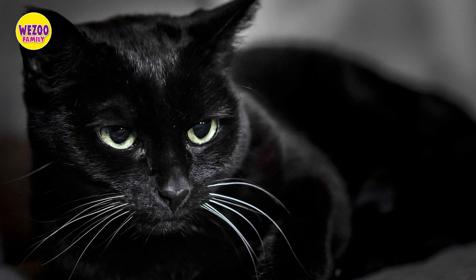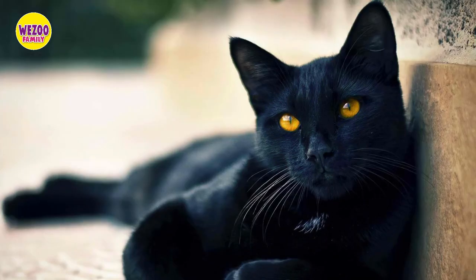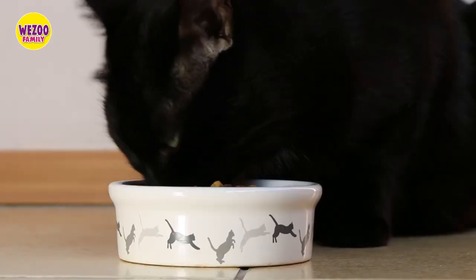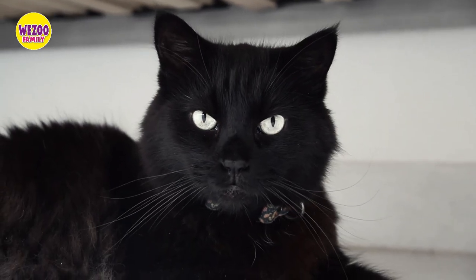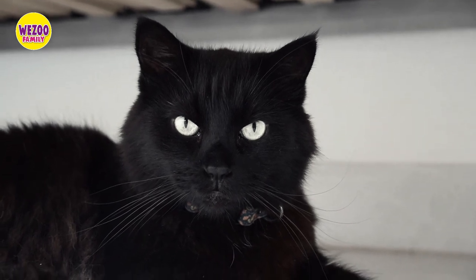Now let's talk about black cats in general. While there are many breeds of cats that can be black, we'll focus on the characteristics that most black cats share. Black cats have sleek, shiny coats that can appear almost blue in certain lighting. Their eyes can be any color, although they often have green or gold eyes. Black cats come in a variety of sizes and shapes, but they're generally known for their elegance and grace.